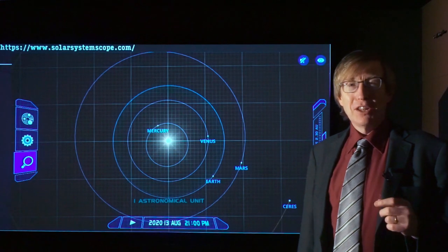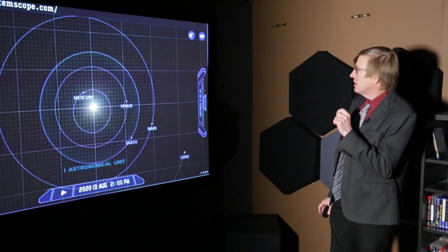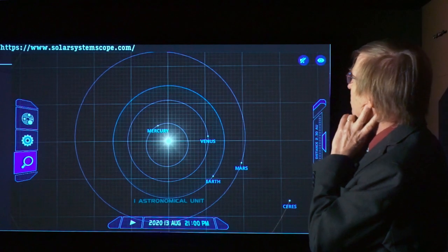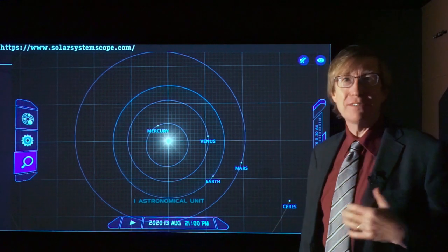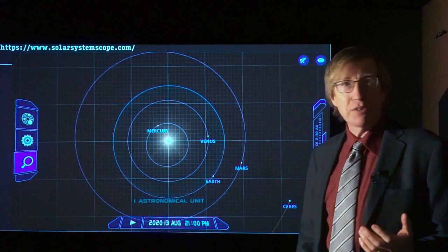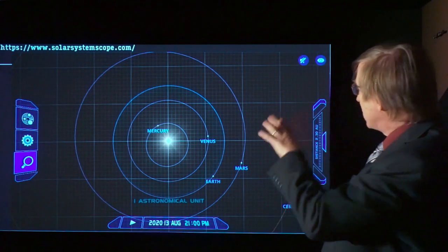I want to start with this. This right here is a still from a really fantastic website called www.solarsystemscope.com. This website gives a really fantastic set of simulations of what the solar system is like. So if you want to play around with it, it's a great way to learn how the solar system works. This right here is just a still.